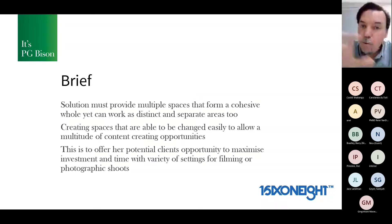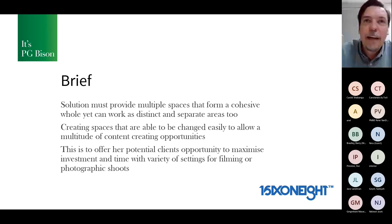Provide multiple spaces that form a cohesive whole, yet work as distinct and separate areas. When we look at locations to shoot for kitchens, bathrooms, and bedrooms, they need to almost feel like one house yet different parts — you don't want someone to think 'I've already seen that.' And in terms of creating spaces that are easily changeable — however you like — you need to make sure you can keep using the spaces over and over so they don't become stale. This maximizes the client's investment, allowing crews to shoot as many locations as possible in one space.